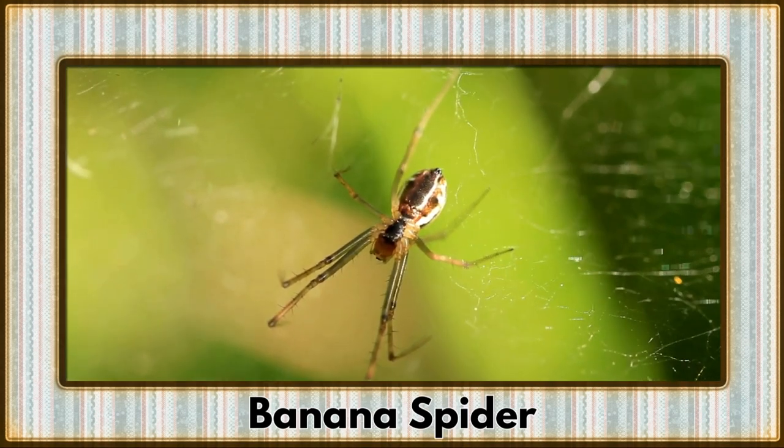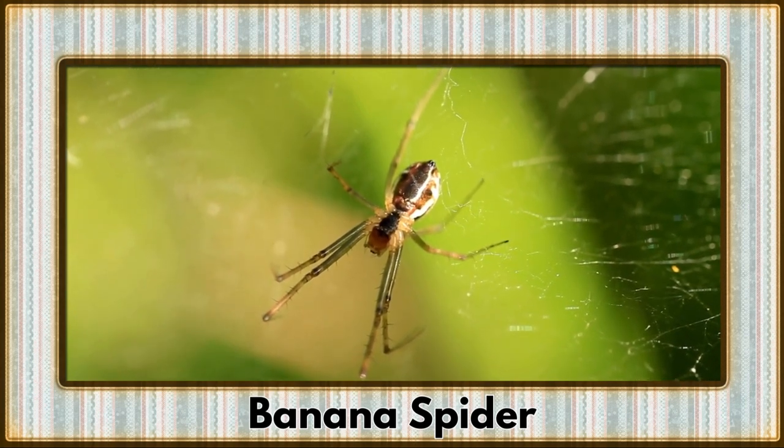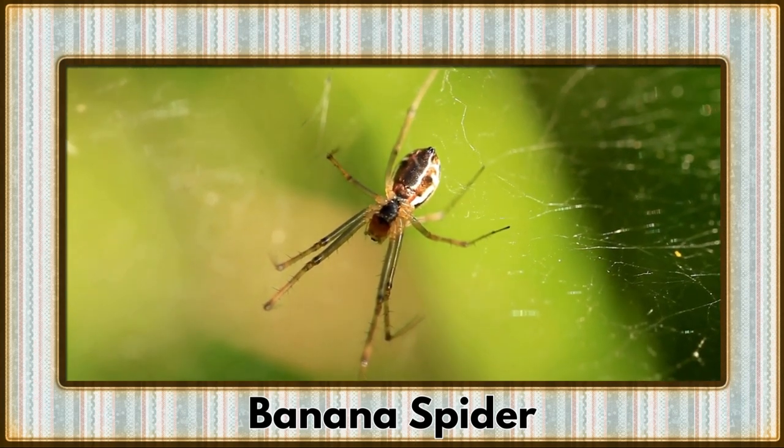Swinging into action is the banana spider, an arachnid artist renowned for its intricate webs — a master of silk engineering.